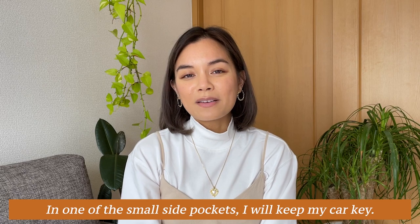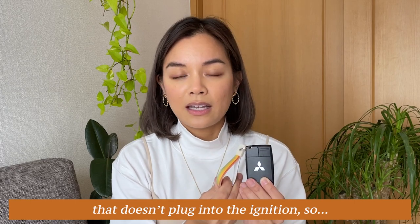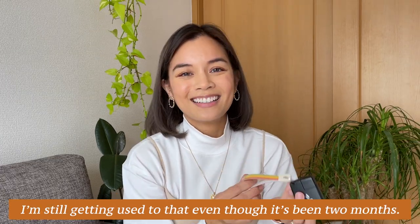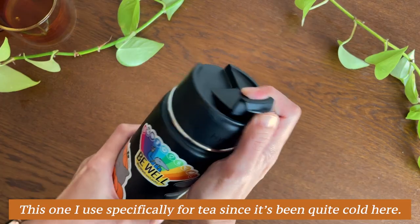In one of the small side pockets, I keep my car key. This is the first time I've had a key that doesn't plug into the ignition, so I'm still getting used to that even though it's been two months. In the other side pocket, I keep one of my hydro flasks — this one I use specifically for tea since it's been quite cold here.